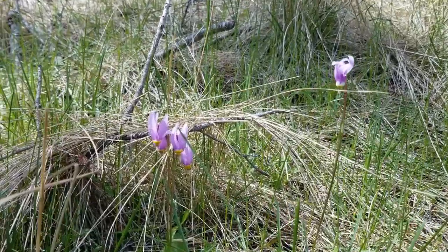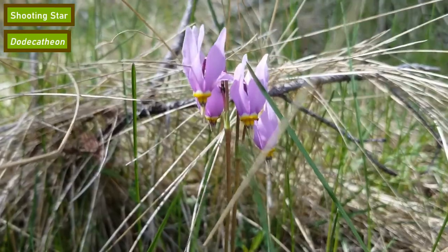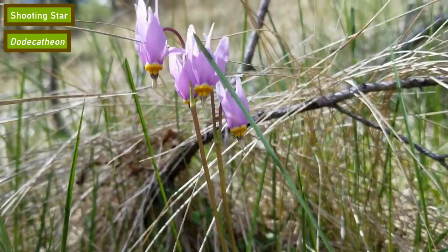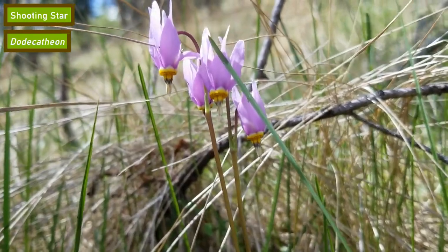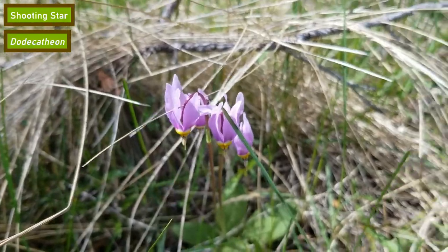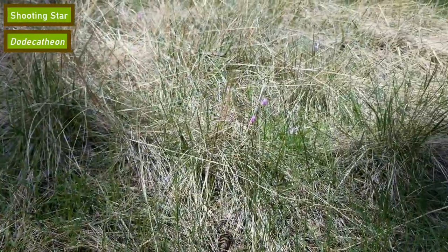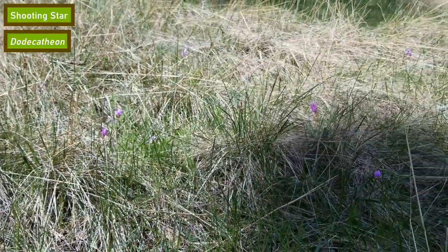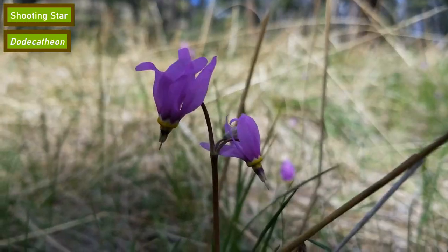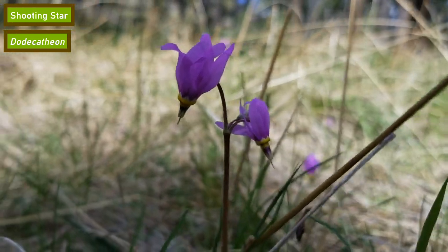First up is the shooting star. This flower is easily visible from a distance due to its bright pink to purple coloration. It's also unique among wildflowers in the way that its yellow stamens hang down and the petals are bent back towards the sky. These flowers bloom in late May to June and are fairly common throughout most of the United States. They are pollinated primarily by bees and can be found growing in meadows and open wooded areas.